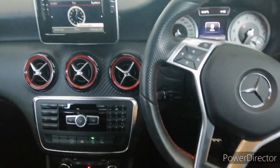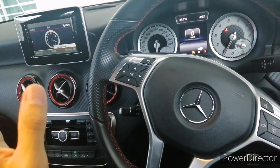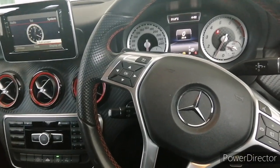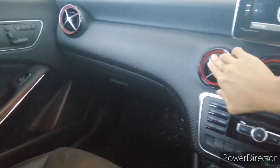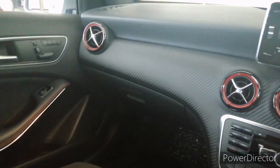In terms of sportiness, I prefer the old A-Class over the new one. The new A-Class has ambient lighting which makes it feel more like a luxury car rather than a sporty one.